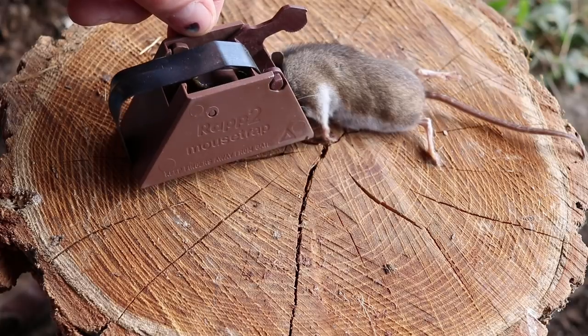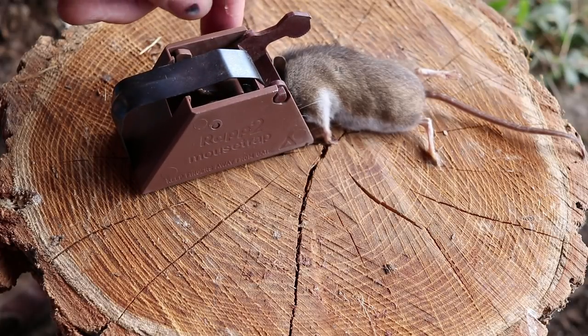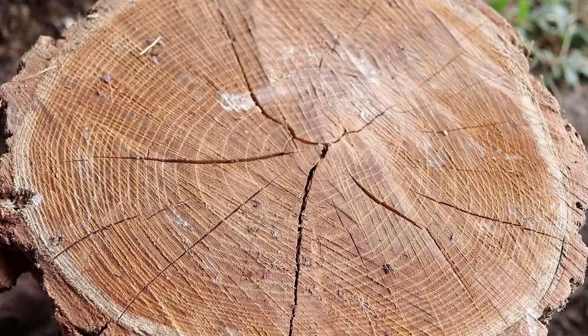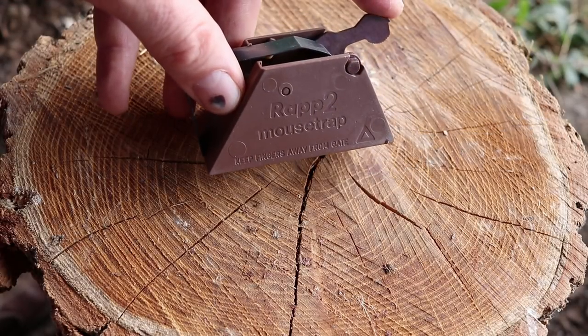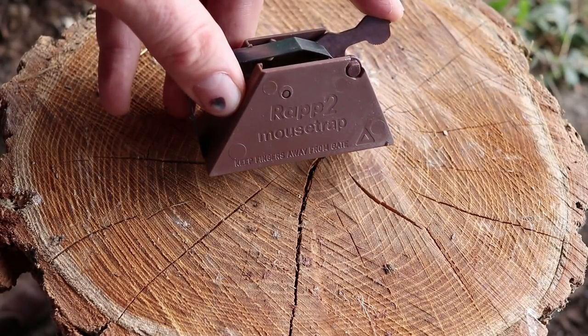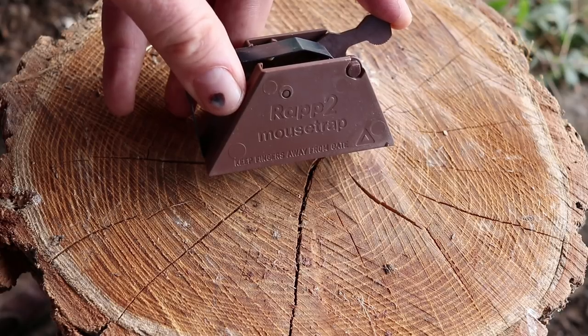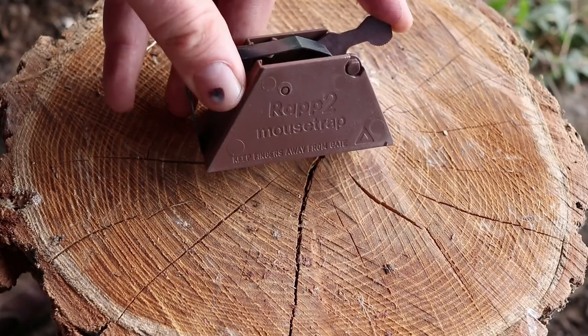Last night I set up the Wrap 2 mousetrap from Norway in my filming studio and we got a mouse. To remove them you pull up this lever and give it a little flip. It took a while to catch a mouse because there are so many other animals in there — at first we caught a shrew, the smallest mammal in the world. A rat also came along and set the trap off, giving it a pretty good scare.